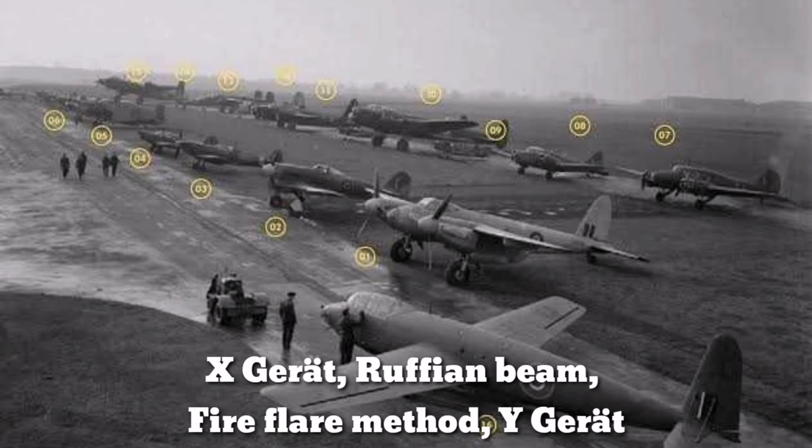The four main systems covered are: X-Gerät, Ruffian Beam, Fire Flare Method, and Y-Gerät — the Lorentz Flight Landing System.